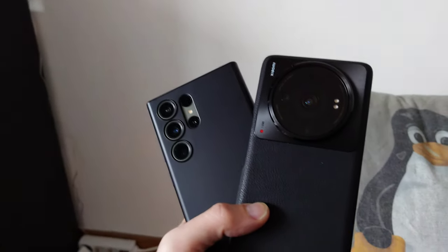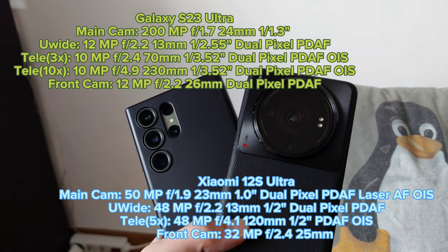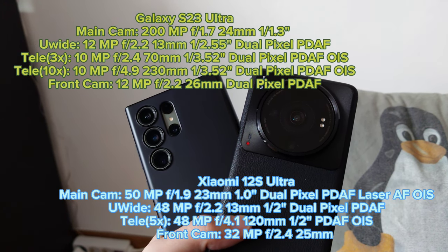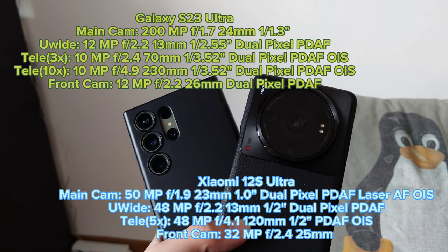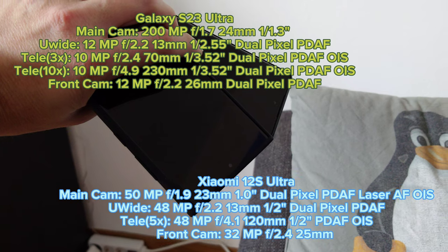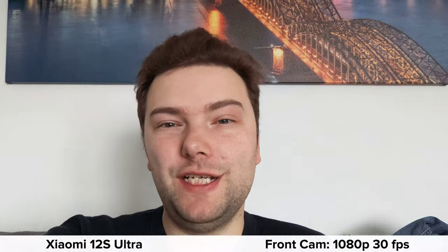Let's take a look at the camera specs. We have a 50-megapixel 1-inch type sensor on the Xiaomi 12s Ultra, a 200-megapixel main sensor on the Galaxy S23 Ultra, a 48-megapixel 5x tele zoom on the Xiaomi 12s Ultra, a 10-megapixel 3x zoom and 10-megapixel 10x zoom, plus a 12-megapixel ultrawide on the S23 Ultra and a 48-megapixel ultrawide on the 12s Ultra. For front cameras: 12 megapixels on the Samsung and 32 megapixels on the Xiaomi.